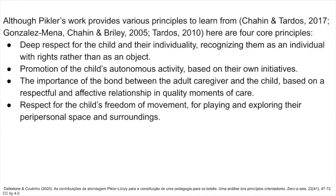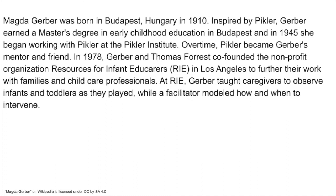Magda Gerber was born in Budapest, Hungary in 1910. Inspired by Pikler, Gerber earned a master's degree in early childhood education in Budapest, and in 1945 she began working with Pikler at the Pikler Institute. Over time, Pikler became Gerber's mentor and friend. In 1978, Gerber and Thomas Forrest co-founded the non-profit organization Resources for Infant Educarers (RIE) in Los Angeles, to further their work with families and child care professionals. At RIE, Gerber taught caregivers to observe infants and toddlers as they played, while a facilitator modeled how and when to intervene.